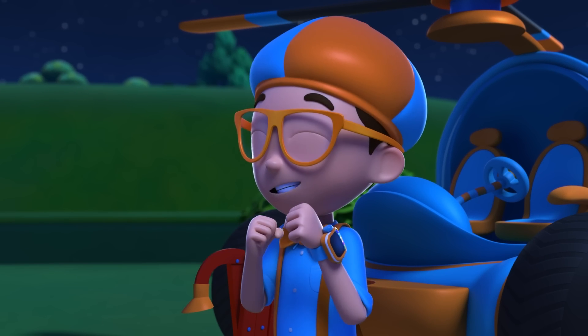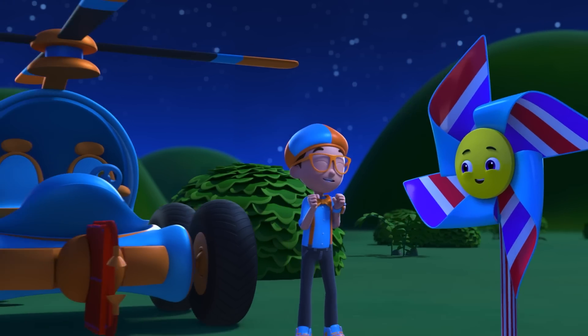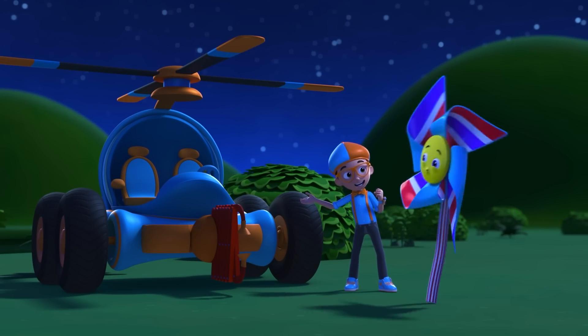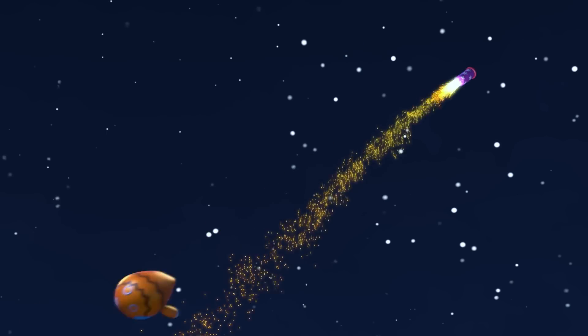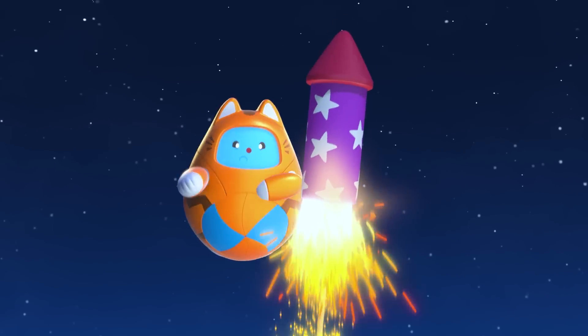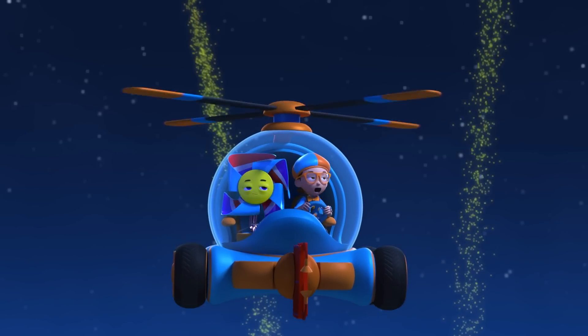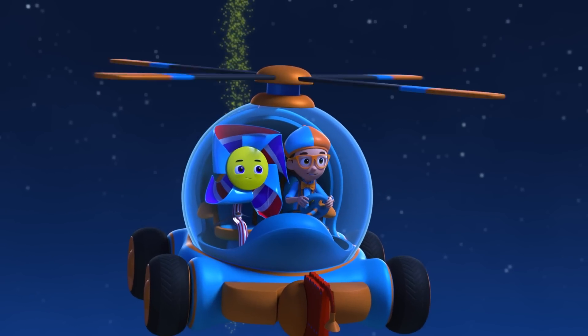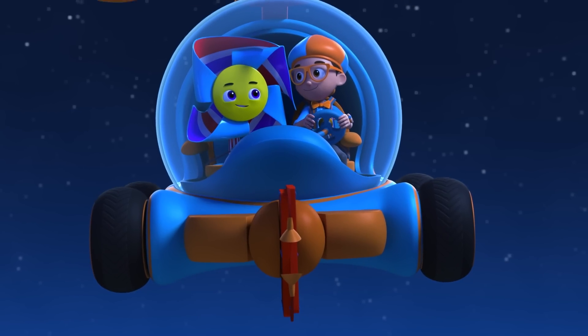Good idea, Tabs! Let's get a better look at the fireworks in the sky! Will you join me in the Blippi Mobile, Penny? Sure! Even in the air, remember to stay safe and give them space!